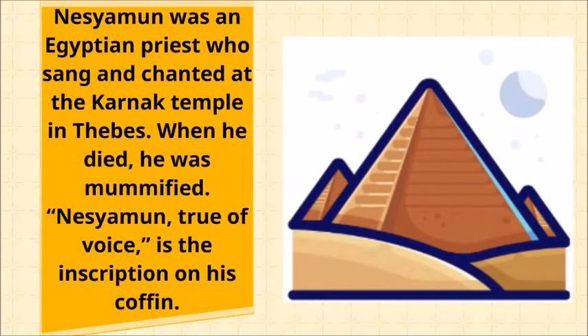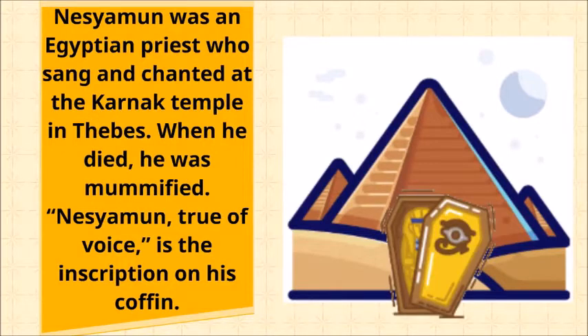Nesiamen was an Egyptian priest who sang and chanted at the Karnak Temple in Thebes. When he died, he was mummified. "Nesiamen, true of voice" is the inscription on his coffin.